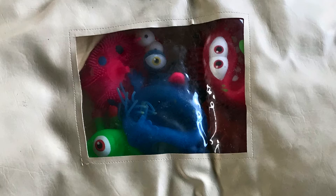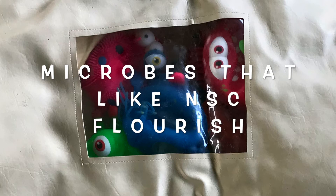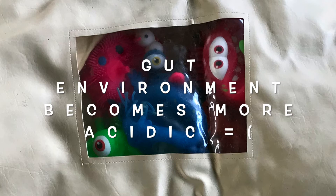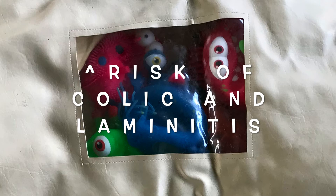When a horse eats more non-structural carbohydrates than can be digested and absorbed in the small intestine, these compounds can slip through to the large intestine or hindgut. The bugs that usually break down fiber are not used to dealing with NSCs like sugar. Instead, different types of microbes — ones that prefer to break down non-structural carbohydrates — will start to grow and flourish. These microbes produce different types of compounds that make the gut environment more acidic, which can increase the risk of digestive disturbances like colic and other conditions like laminitis.